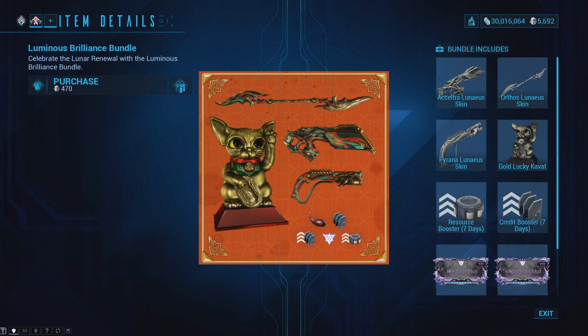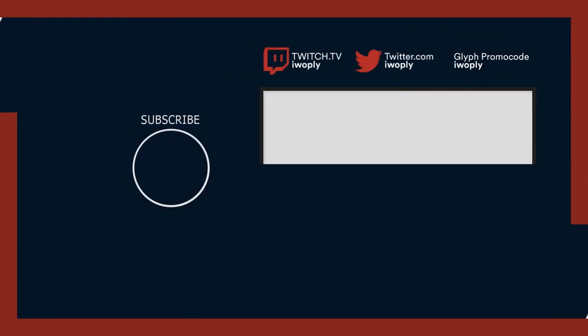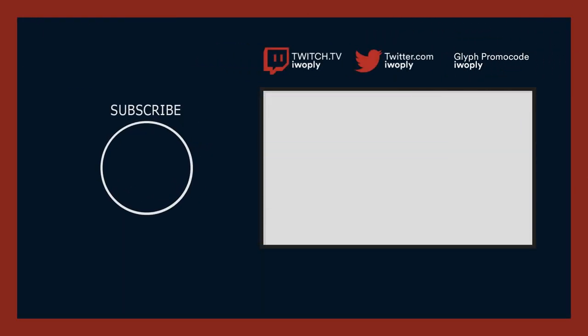Once again, these bundles expire on the 5th of March 2021 at 2pm Eastern Time, so make sure you purchase them before that date if you do want to get them. Apologies again for not notifying you about the alerts. Thanks for watching and I'll see you guys next time. Peace.